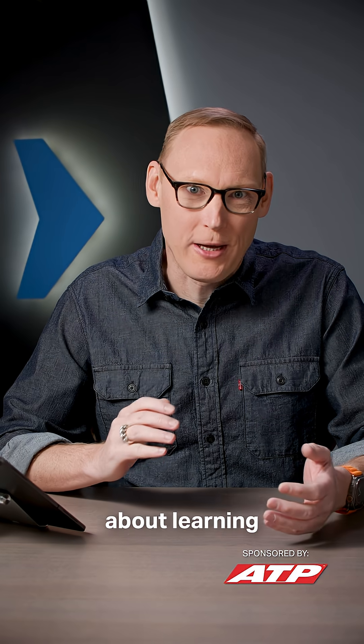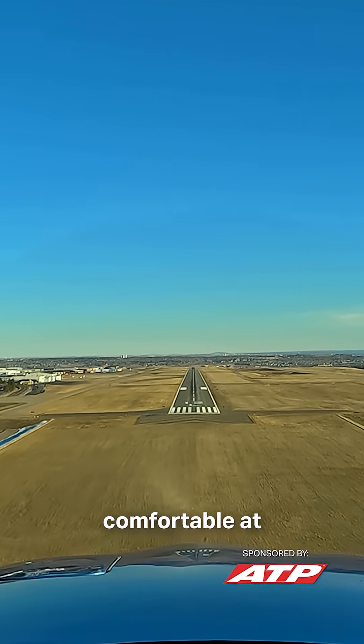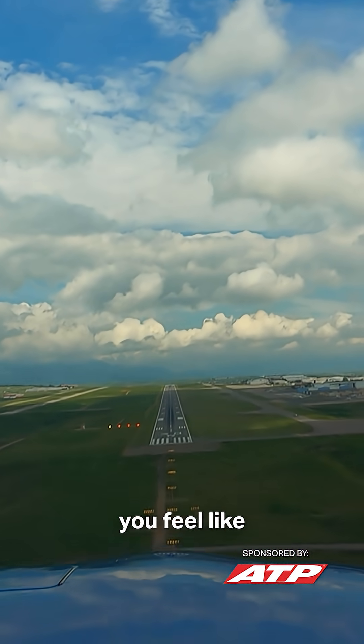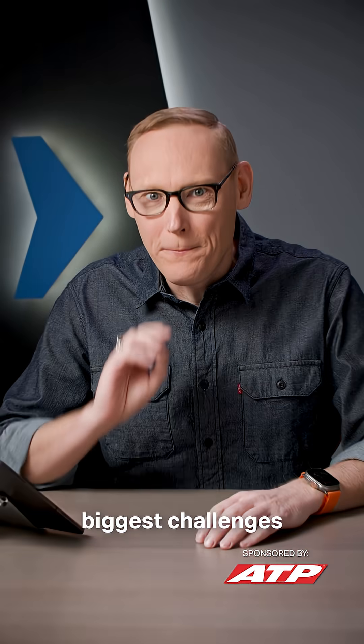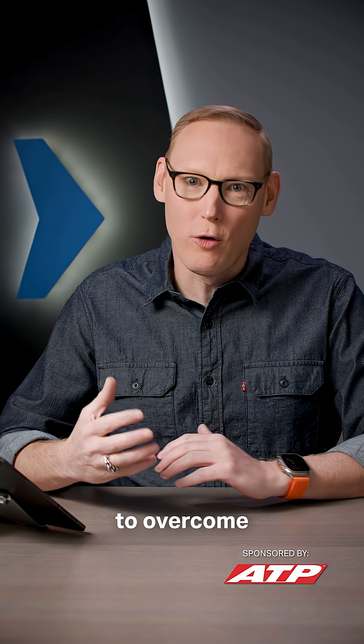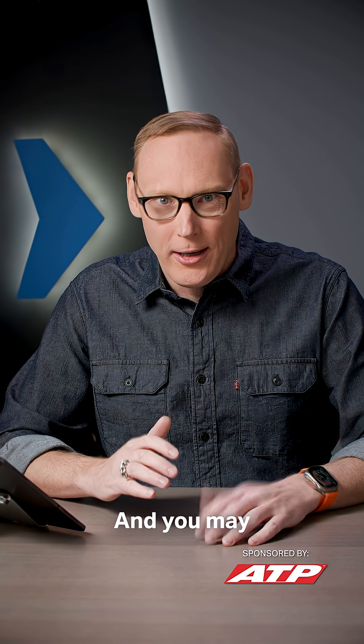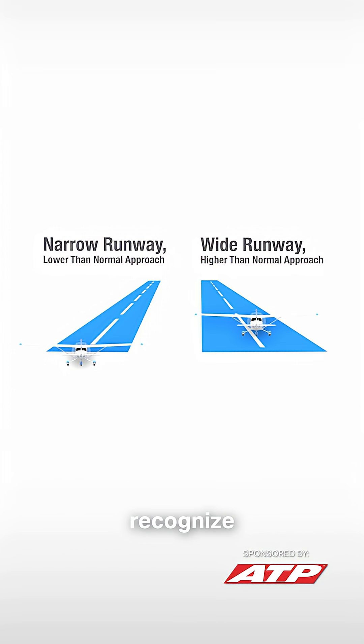One of the most frustrating parts about learning to land is getting comfortable at one airport and then going to another one — all of a sudden you feel like you're starting over. One of the biggest challenges you learn to overcome as a pilot when landing is the runway width illusion. You may not necessarily recognize the illusion, but I can guarantee that you have felt the effects when landing on a runway.